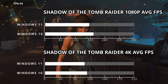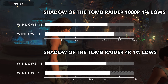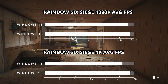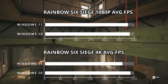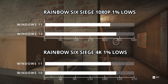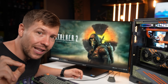Shadow of the Tomb Raider: average FPS is 6-10% better on Windows 10, and 1% lows are 5-9% better on Windows 10 for a smoother gameplay experience. Rainbow Six Siege: Windows 10 is better by 10% in 4K, though at 1080p it's only 2% better. Our 1% lows were 8-9% better on Windows 10 once again.